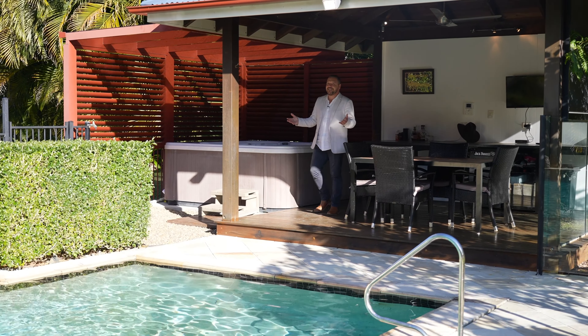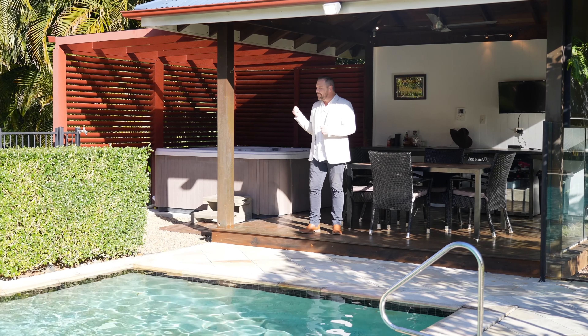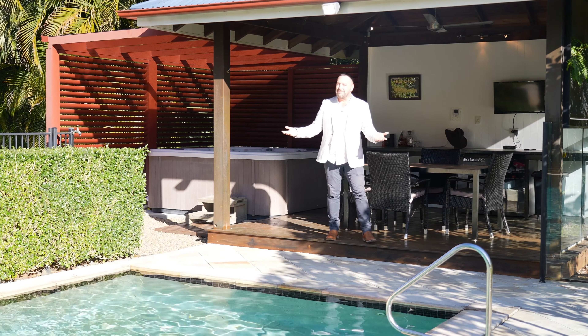Guys, check out this space. What an amazing entertaining area. You have your gazebo, the spa behind me, and this amazing pool.